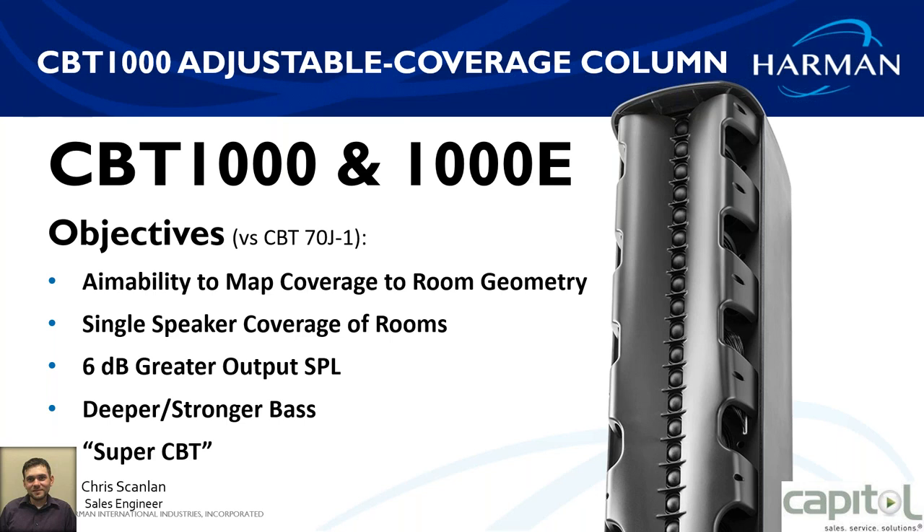What that gives you is greater output — 6 dB greater output — more aimability to map the coverage to the room geometry, so much more versatility. A big part of it is deeper, stronger bass. If you've used the CBT 50 or the CBT 70, sometimes there wasn't enough bass. What they've done is built the cabinet to give you stronger bass, and if it's still not enough, there's an LF box as well to go with it.